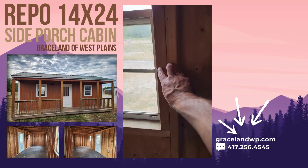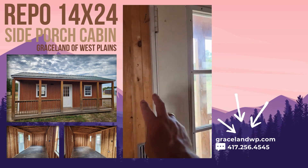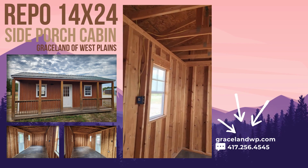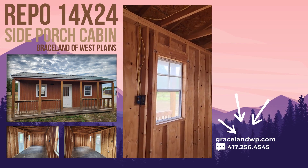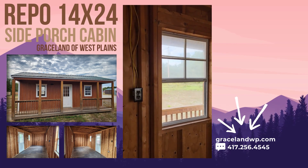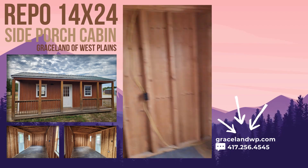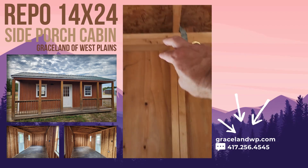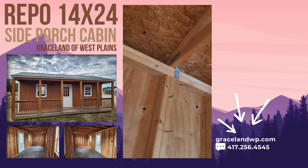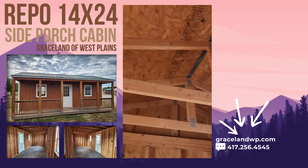We also double reinforce the windows, so all window frames are double reinforced. All door frames are also double reinforced, which means the windows and doors should stay square once the building is brought to your site and leveled, and they should open freely. There's a single two by four at the bottom of the walls and double two by fours at the tops — a lot of other companies don't do that.